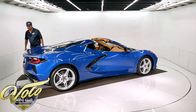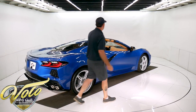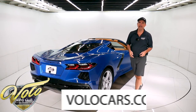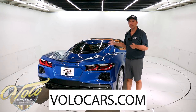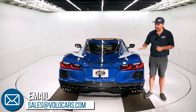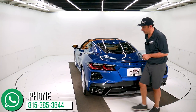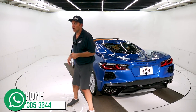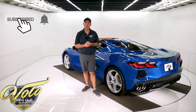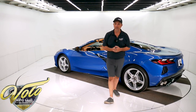Beautiful colors. Each key fob has its own memory setting, so you can just walk up to the car and everything will adjust itself without pushing a button. Go to volocars.com — that's the best way to get in touch with us, and we can answer questions about the car and the process. This car is available for sale right now. You can take delivery immediately if it's still available by the time you call. So don't waste any time — go to volocars.com. If you enjoyed the video, subscribe to our YouTube channel, click on the bell icon, and you'll be the first to see the next one that comes out. Thanks for watching.